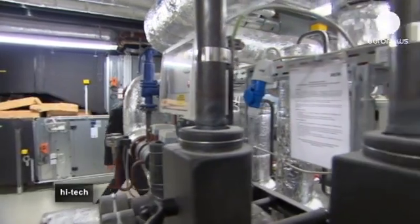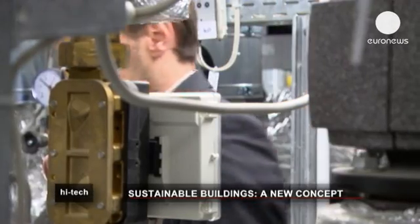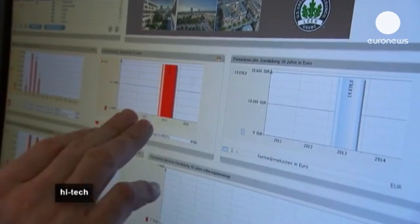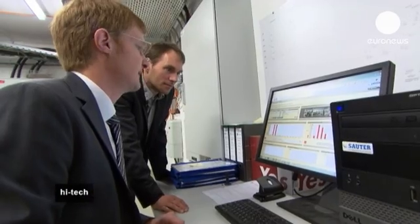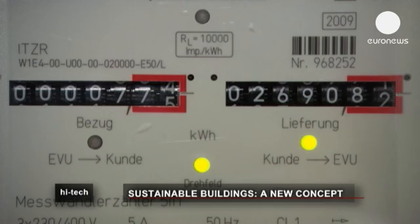Michael Krause and his team from the Fraunhofer Institute of Building Physics developed the energy concept. Now that the building is completed and in operation, they can measure the energy usage and calculate the energy efficiency. Sensors measure the temperature and air humidity both inside and outside the building, and this data is used to regulate the indoor climate.